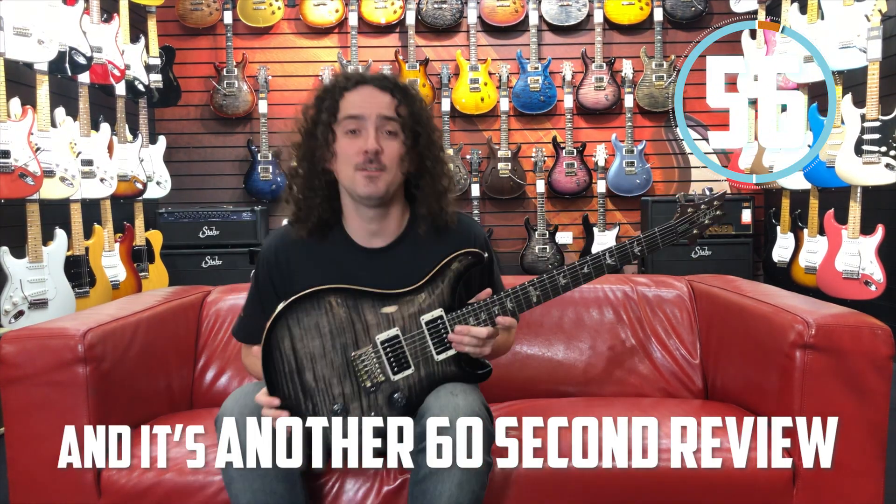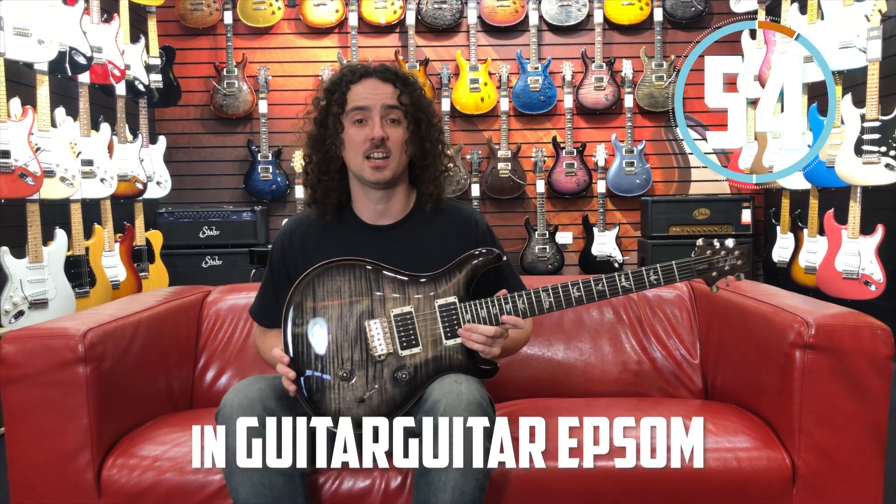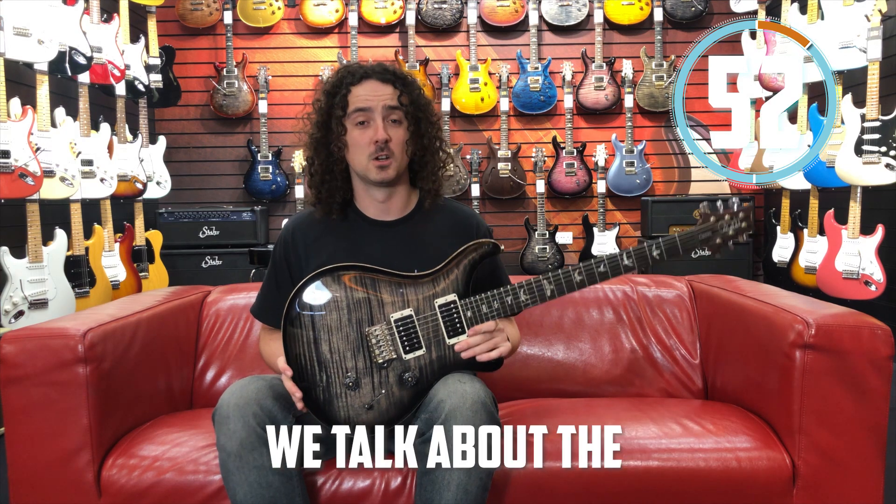Hello, and it's another 60 second review with me, Luke, at Guitar Guitar Epsom. This week we talk about the PRS Custom 24.